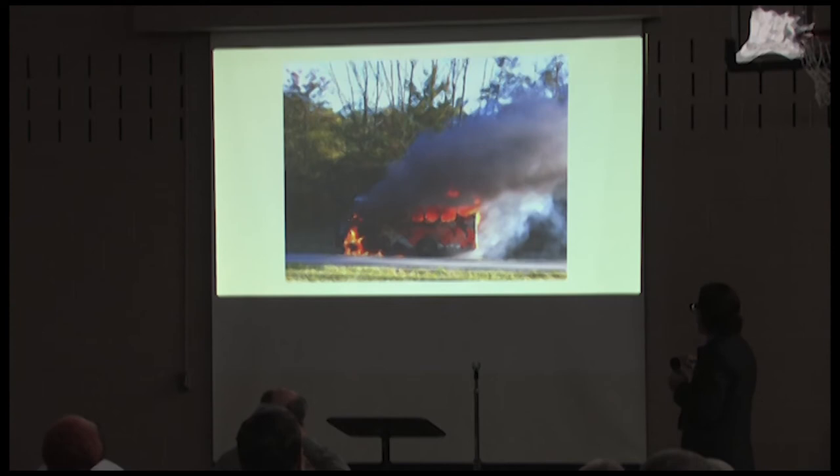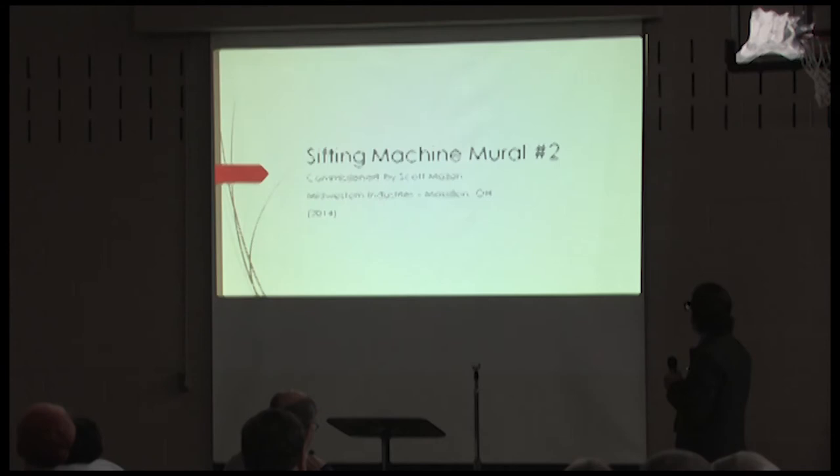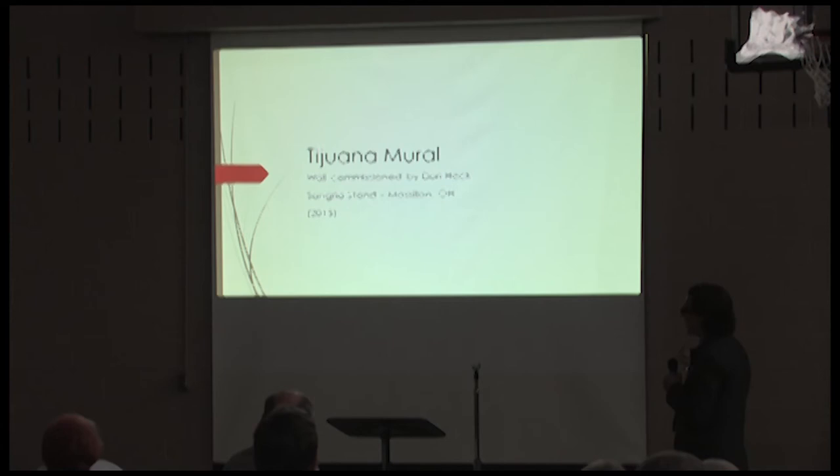I also did the Village Idiots bus — but there's no picture of it painted because they took it up the weekend after I painted it and it caught on fire. The joke was that I used flammable paint. Then I got commissioned again by Midwestern Industries for a second sifting machine. Because of the machine's parts on the other side, I could only paint one side — the logo side. This one went to Las Vegas and required food-safe paint since it processed salt or sugar.